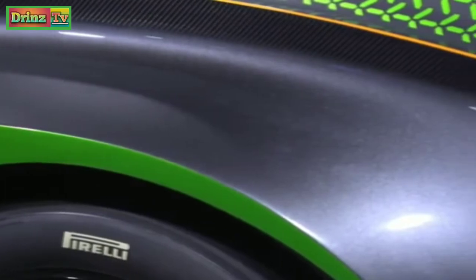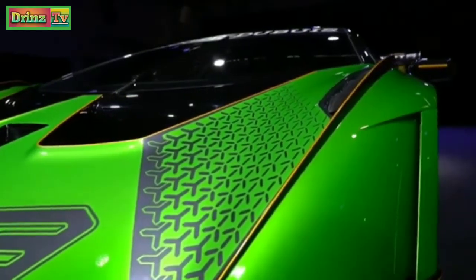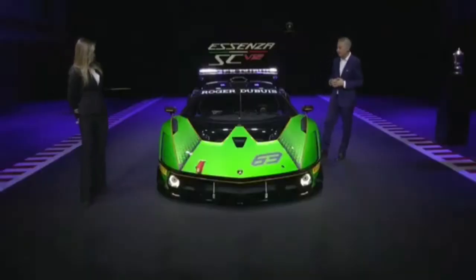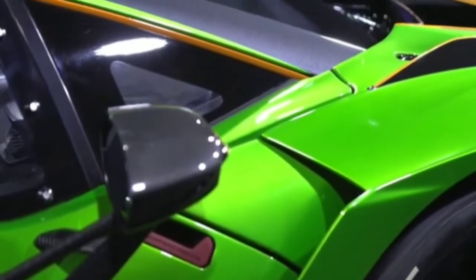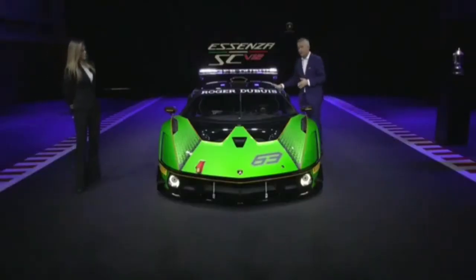For the first time inside the Essenza Squadra Corse V12, we have an entire monocoque in carbon fiber. This is really something unique — it allows our customer to have a super safe system, and at the same time more roominess, improved visibility, and for the first time in the world, this kind of system is FIA homologated for a car like this.